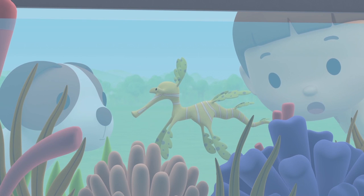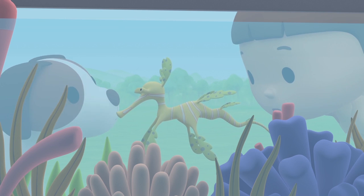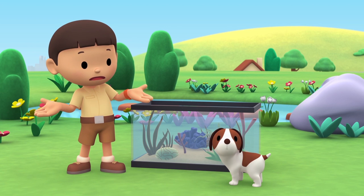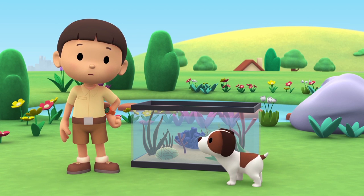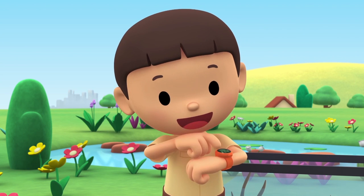Look at that pretty seaweed. It looks like it has eyes. It moved! Did you see that? Is this seaweed or an animal? Let's take a photo and send it to my sister, Katie. She is also a Junior Ranger.